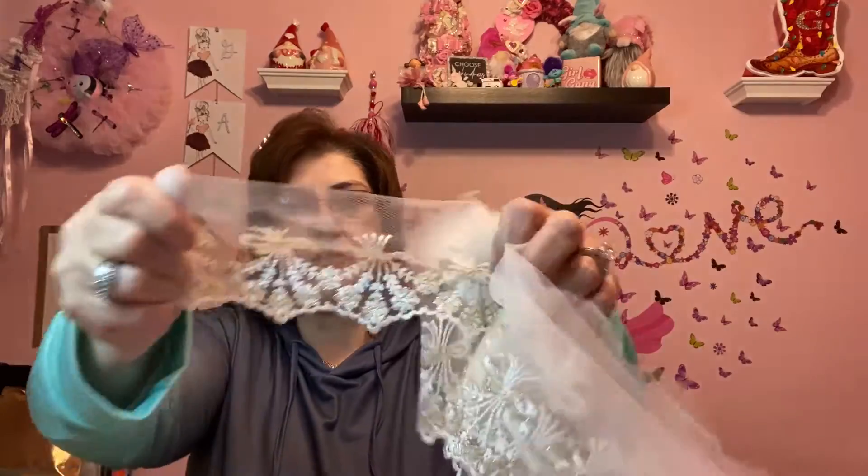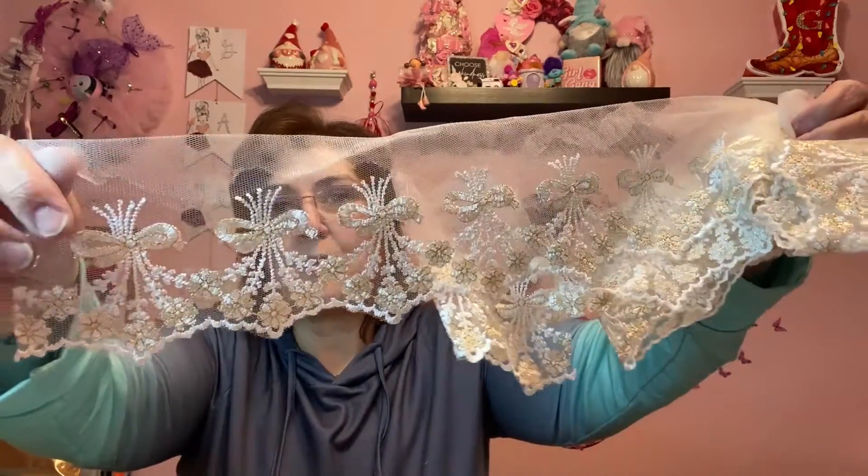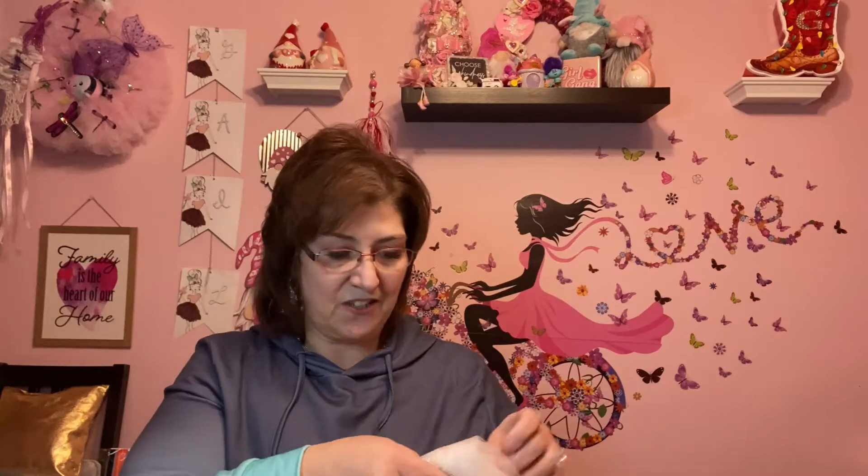I want to put some of this lace — look at that, is that not beautiful? I just think it's gorgeous. I'm making these birdhouses and I want to put lace around the edging to make them look super cute. I got that from AliExpress and I was so happy. I wasn't sure when I ordered it, and it just came in its own little package.